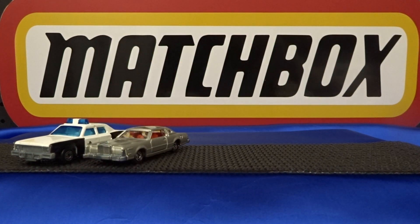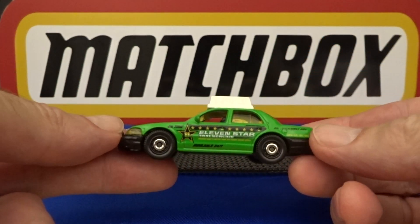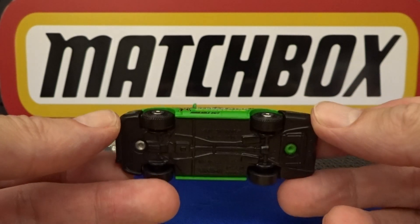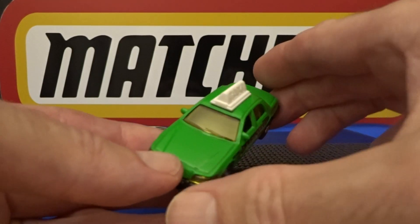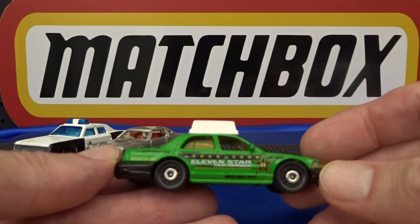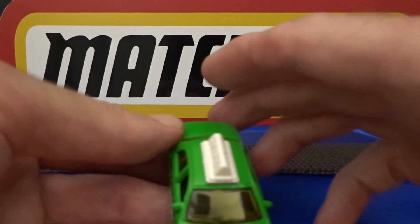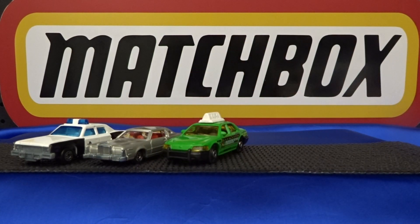Number three is a brand new favourite. Some cars get to the list and stay on it forever, and some nudge a couple off. This is a Ford Crown Victoria taxi. It was given to me by David at Twice Diecast and has become an instant favourite. I've got a lot of taxis in my collection, but this is the first of this one, and of course it's special because it was given to me by a brand new friend of mine. So he's at number three.